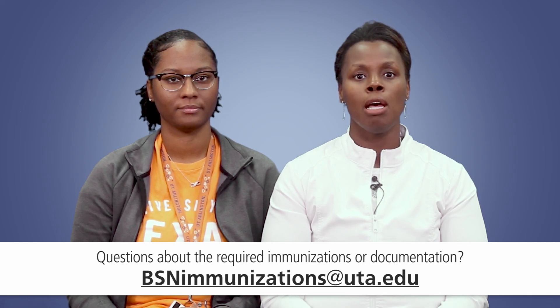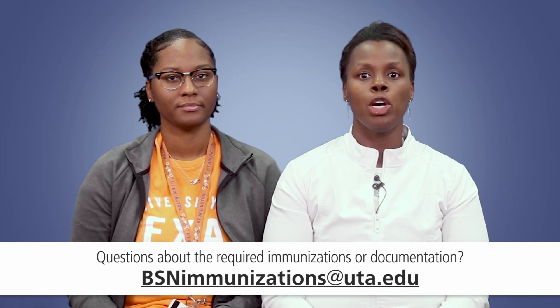Clinical compliance is truly an important component of your nursing education and one you should take seriously, both for your patient safety and your own. We truly appreciate your prompt attention to the clinical clearance deadlines. If you have questions about the required immunizations or documentation, please feel free to email us at the address shown. Be sure to save copies of your immunization records for yourself — you will need them when you are hired for your nurse residency after graduation. We wish you tons of success in the nursing program.